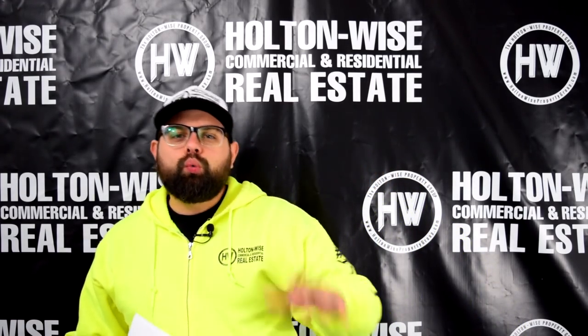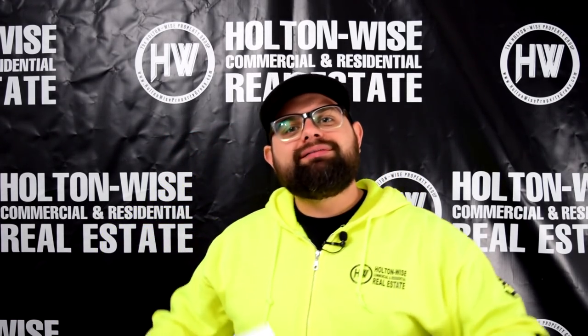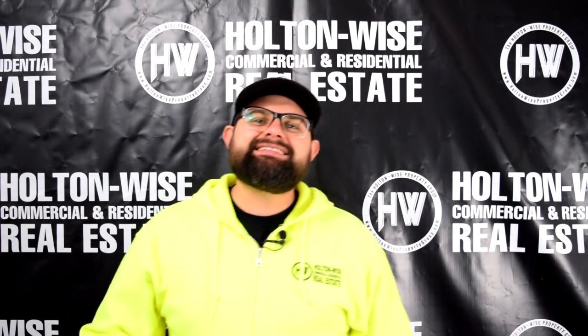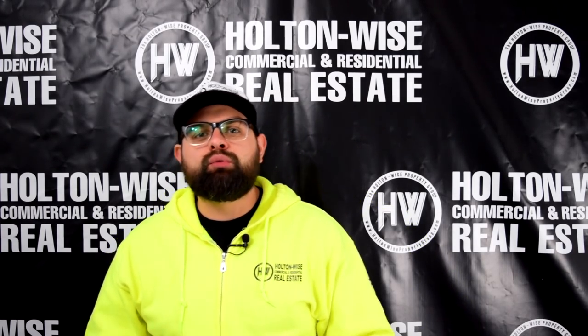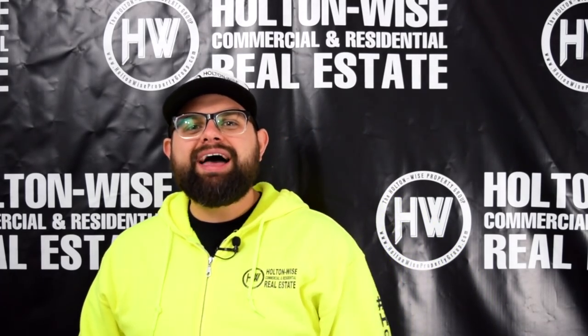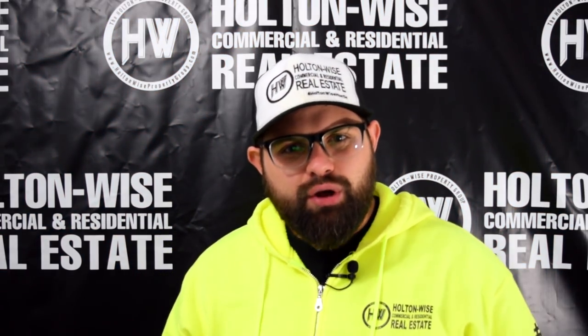Hey, real estate investors. Recently, I was combing through all the comments in one of my most recent YouTube videos, and I got several Ask James Wise questions from a subscriber by the name of Raquel Pryor, which reminds me, if you haven't done so already, I need you to go ahead and smash that subscribe button.